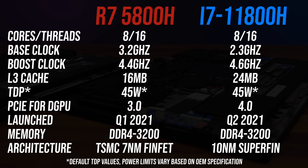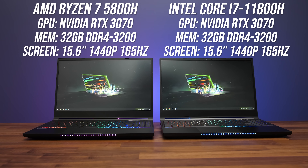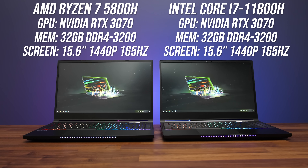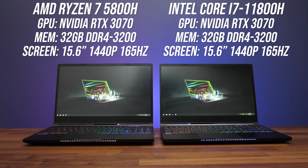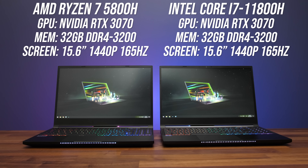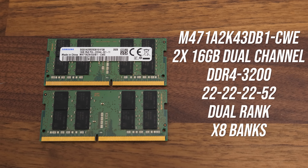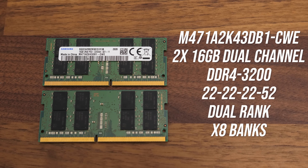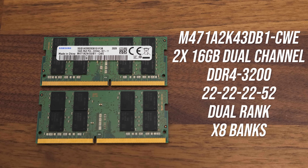For this comparison I'm using the XMG Neo 15, the same Tongfang chassis as the Electronics Mech 15 G3. Both laptops have the full powered Nvidia RTX 3070 graphics inside, the same battery, the same 1440p screen, and I've even tested the exact same physical memory sticks in both — 32GB of DDR4-3200 CL22 dual rank memory in dual channel.